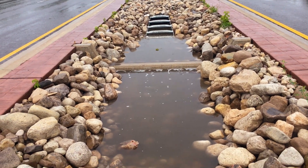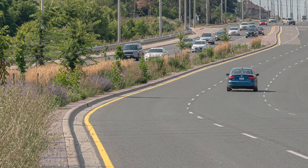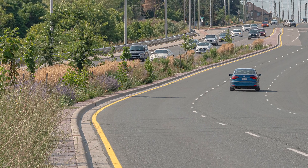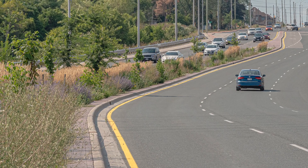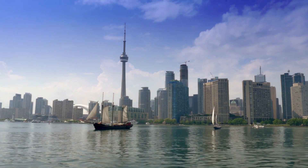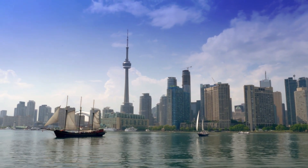The Region of Peel has also built a living stormwater filtering system at Mississauga Road and Queen Street in Brampton. Carefully chosen soils and plants filter road runoff before it enters the Credit River, and eventually Lake Ontario, where millions of Ontarians get their drinking water.